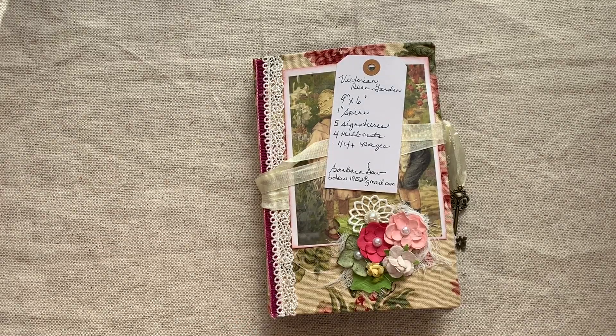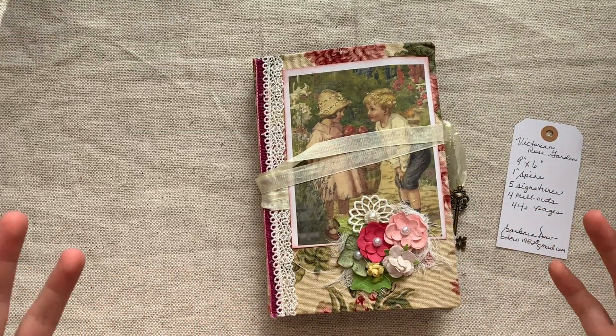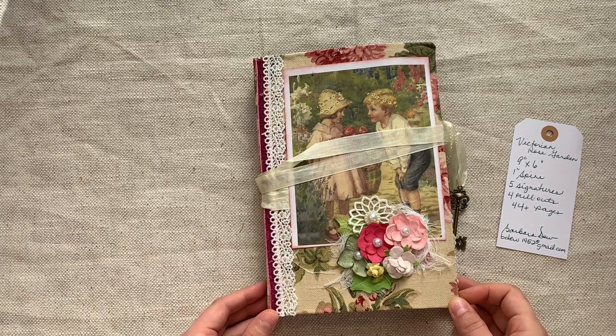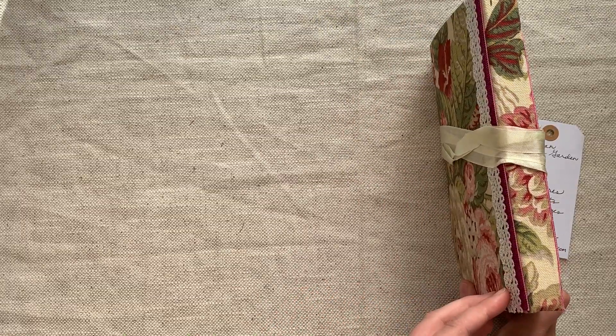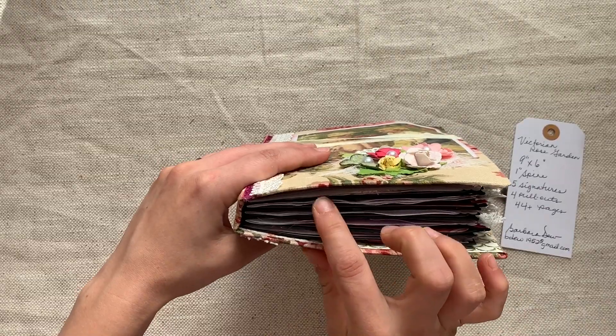Here's the first one from Barbara — I think I've sold two boxes full of journals from her before. Barbara and I go way back; we used to craft together when I first started paper crafting a few years ago. This first journal is called Victorian Rose Garden. Look at the beautiful collaging — it's fabric covered in nice upholstery fabric, sweet image of children, beautiful spine.